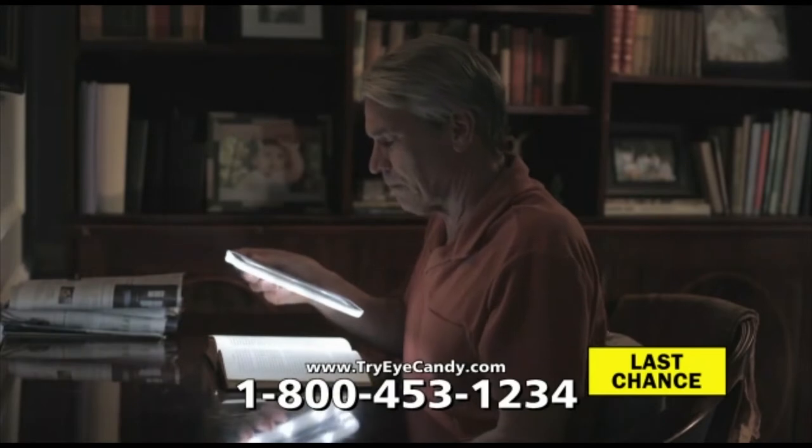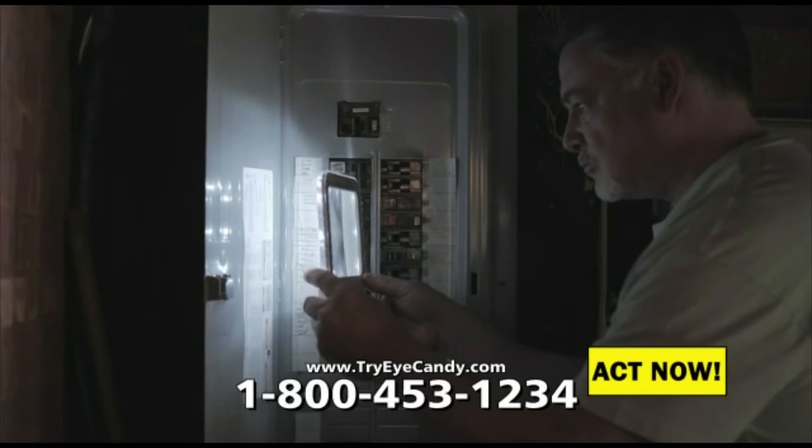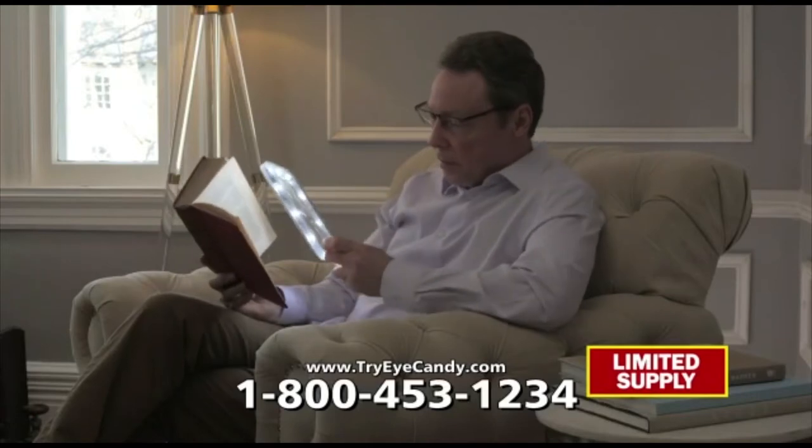Embedded in Eye Candy's frame are 12 anti-glare LED lights that dramatically help increase clarity. It's a flashlight and magnifier in one. Even with my reading glasses I'd still have a problem with the small print, but with Eye Candy everything is bright and clear.